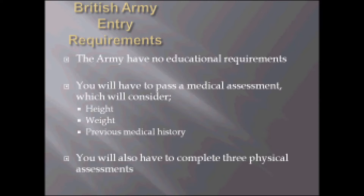The Army currently have no educational requirements. However, you will have to pass a medical assessment which will consider your height, weight and previous medical history. You also have to complete three physical assessments.